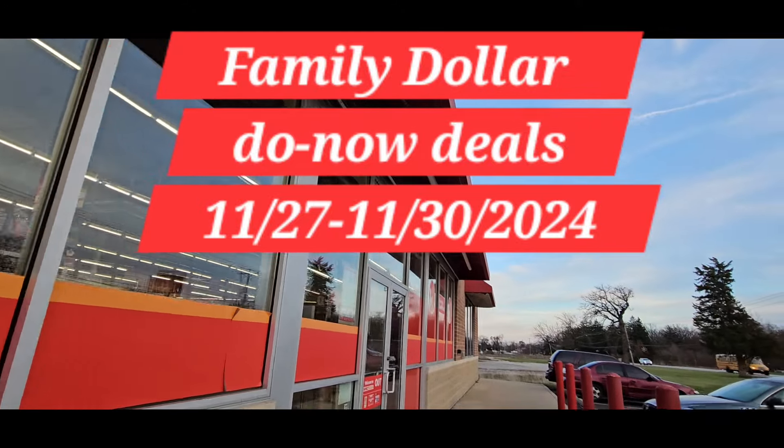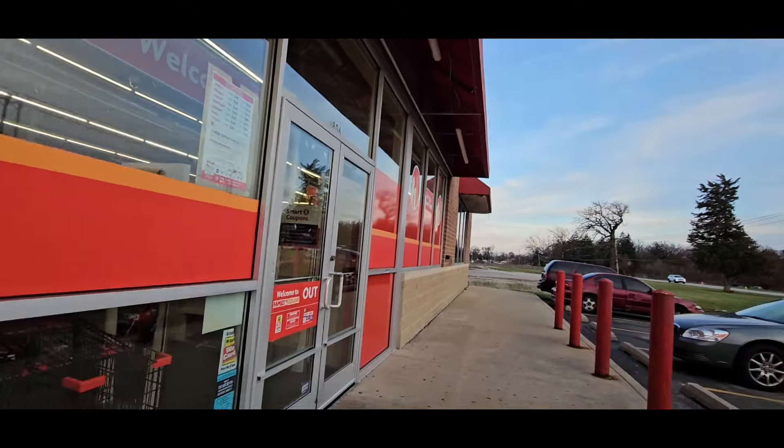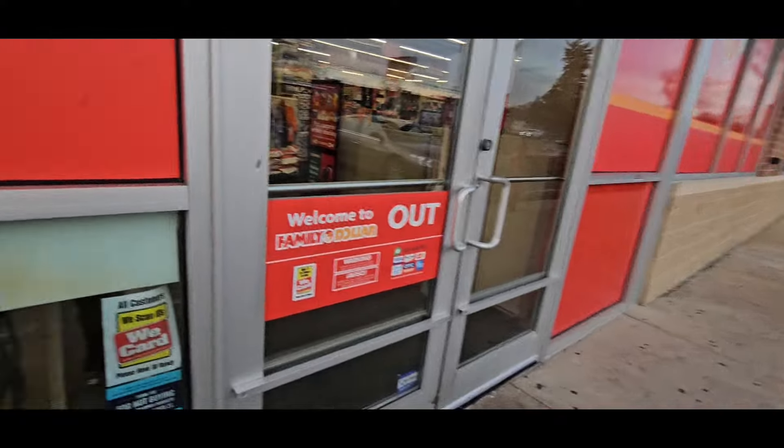It's Ivy and we're going into Family Dollar to do some do-now deals. If you have this Glade coupon, clip it because it's hot. Let's go.